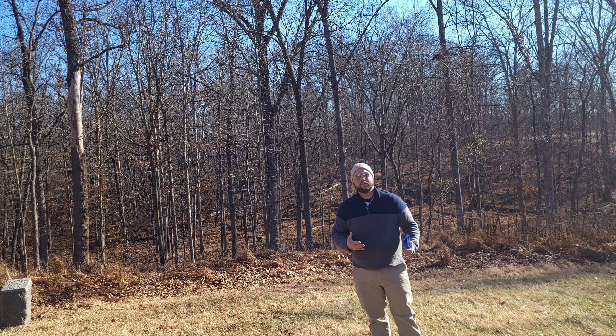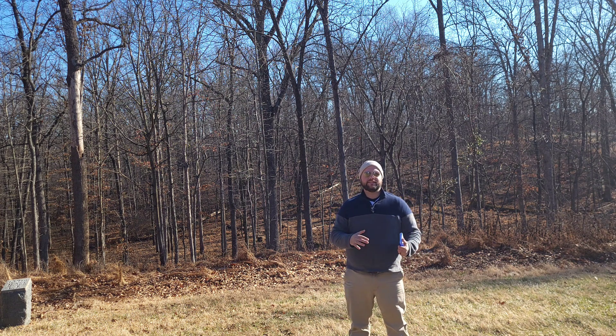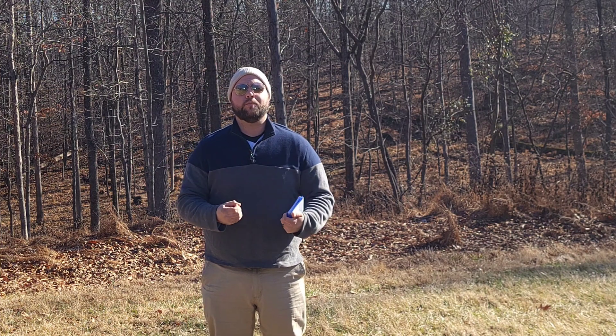Hey everybody, this is Matt Atkinson and you're watching Forward Gettysburg with Aaron Smith. What is going on everybody? Thank you guys so much for tuning in to this episode of Forward Gettysburg. As always, I'm your host Aaron Smith, and I am so excited to be here with you guys. Today we are talking about one of my favorite actions, one of the places that I think is the most interesting, and unfortunately the most forgotten on the Gettysburg battlefield — Culp's Hill.